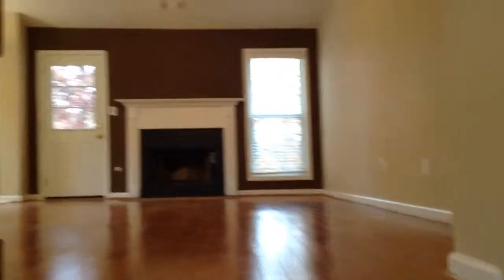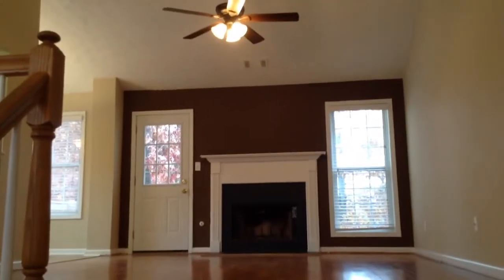That's the end of the video tour. Please visit us at rentfrombravo.com if you'd like to apply online or find out more information about the home. Thank you and have a great day!